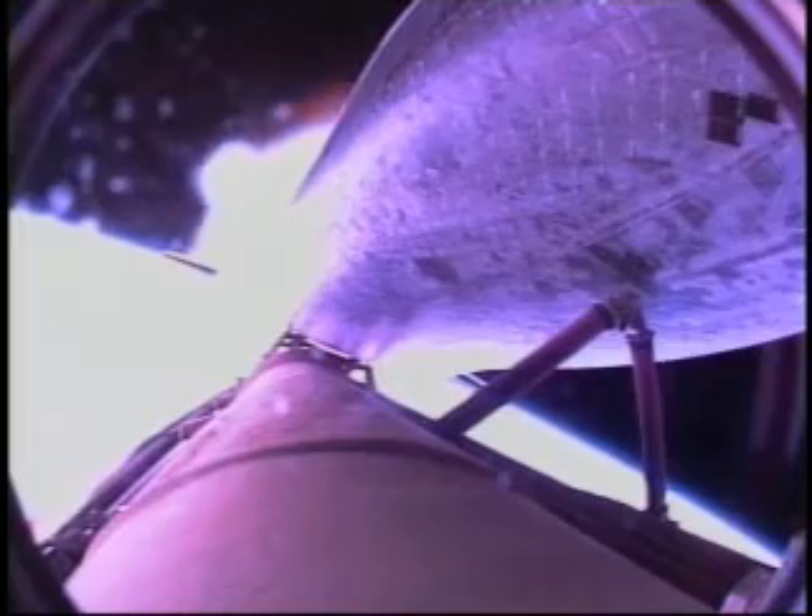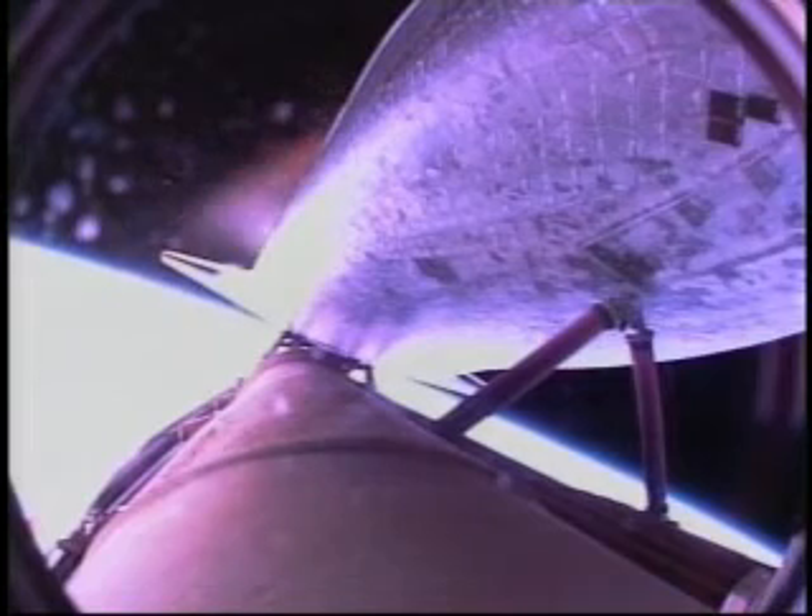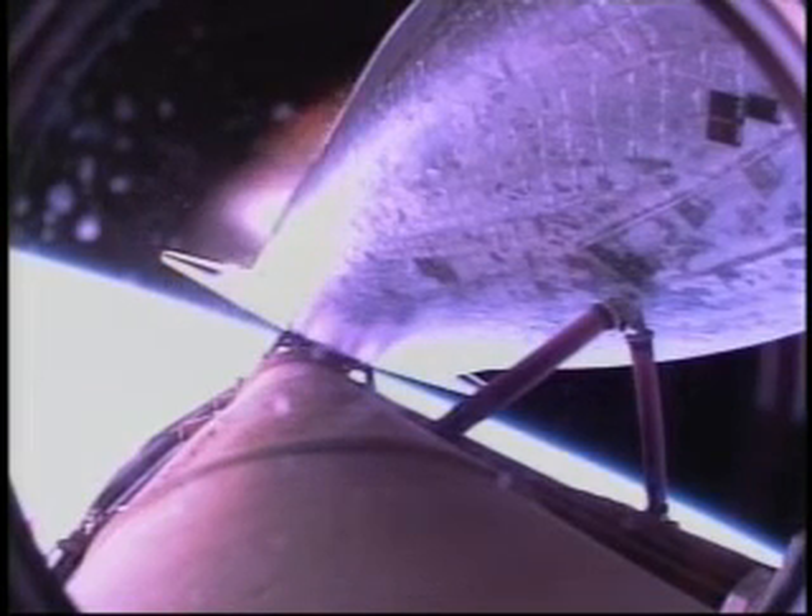As Atlantis enters its preliminary orbit, it will do so at a velocity of 17,500 miles an hour. 20 seconds of powered flight remaining. Booster officer confirms main engine cutoff. Now standing by for the commands for external tank separation.